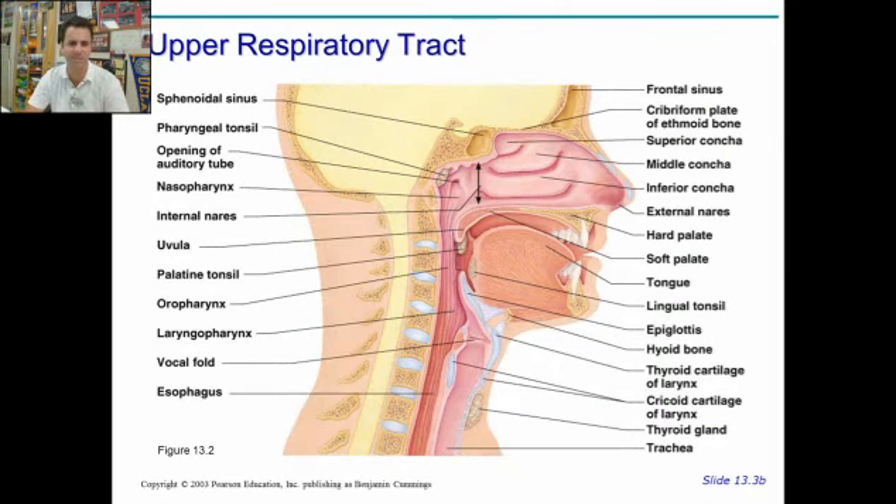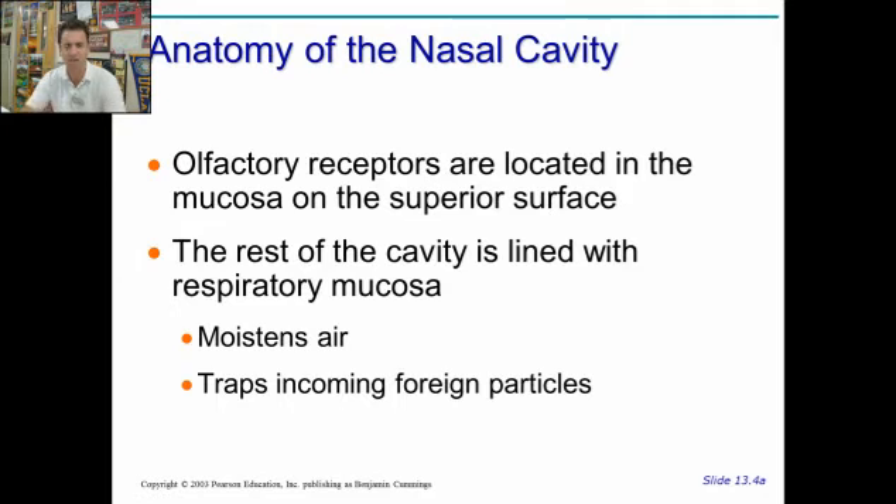Here's the nose and all the various spaces and the palates and so on. You'll hear a lot of these structures named as we go through, so you may want to refer back to this at various points. On the top are the olfactory receptors located in the mucosa, where the chemicals dissolve in, and you have your sensory receptors there on the superior surface. The rest is lined just with plain old respiratory mucosa, which helps to moisten the air and traps incoming particles to help make lovely boogers.